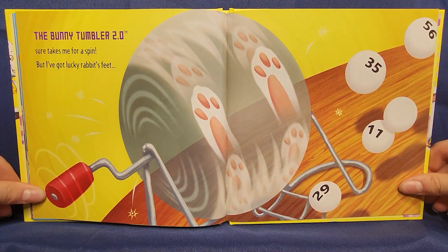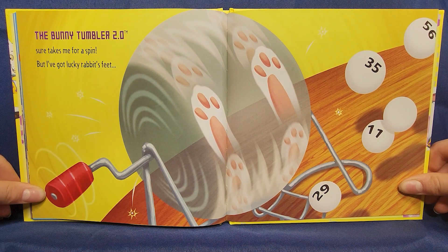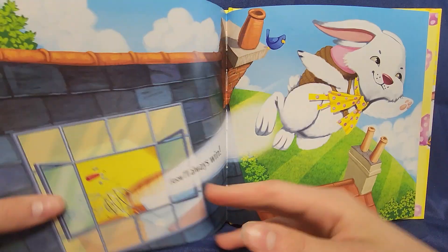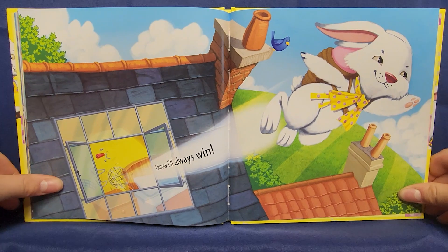The bunny tumbler 2.0 sure takes me for a spin. But I've got lucky rabbit's feet. I know — I'll always win!